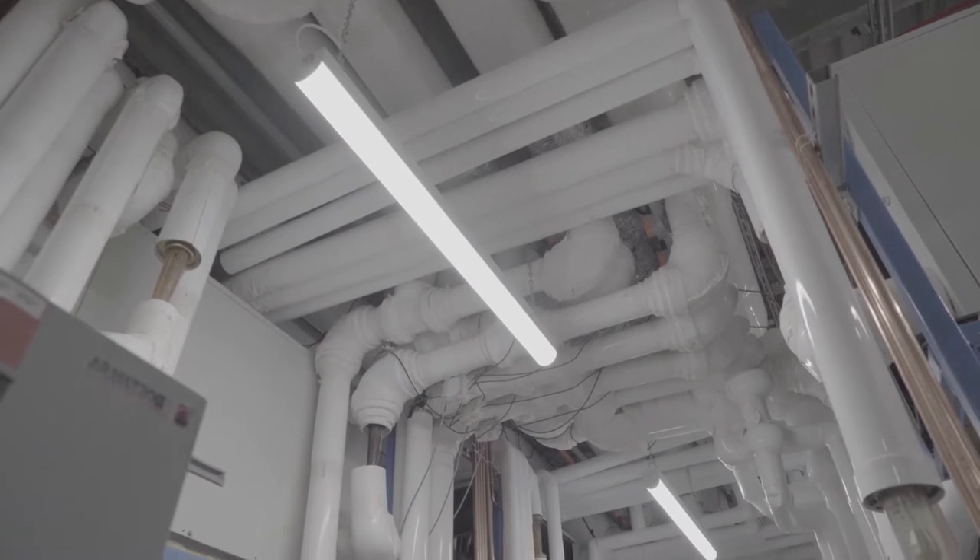My name is Dennis Campbell. I'm the owner of Polar Bear Water Source Heat Pumps, and we're at 501 Alliance, where we have a large system set up here.